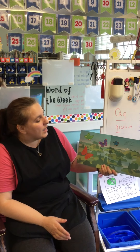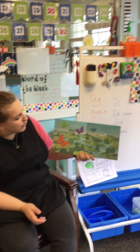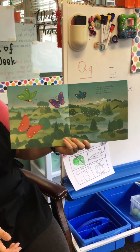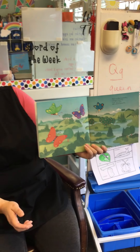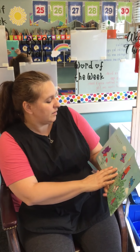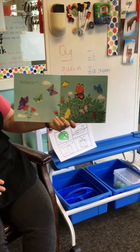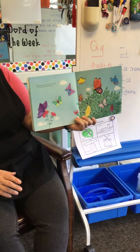Here is a blue butterfly, a purple butterfly, a red butterfly, and a green butterfly. Look at all those butterflies. Butterflies can be just one color or lots of different colors.